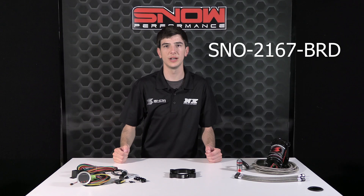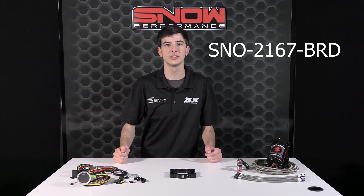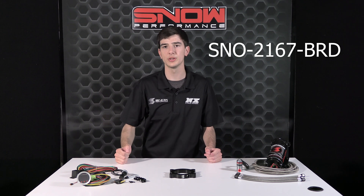Get the most out of your forced induction 2014 5.3 GM truck with the Snow Performance Stage 2.5 GM Truck Injection Plate System, part number SNO-2167-BRD. For more information on the 5.3 2014 and up water methanol system, please visit snowperformance.net or call 1-888-GO-FAST-1. And as always, thank you for choosing Snow Performance.